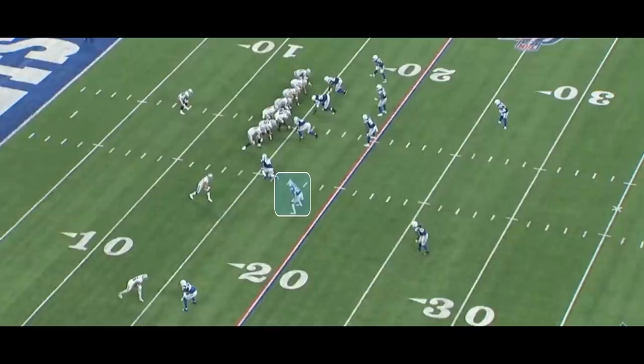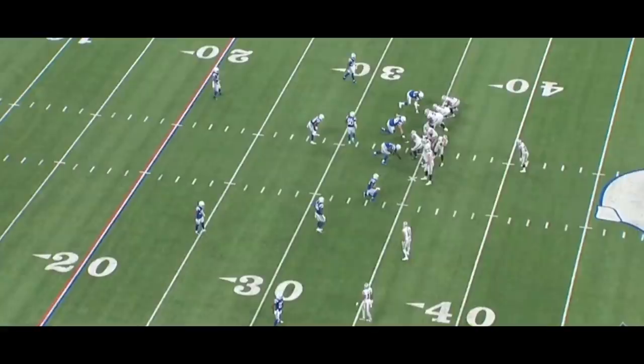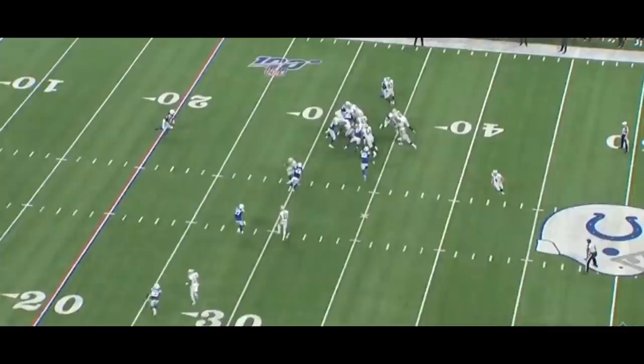The Colts actually tried this against the Raiders a couple of times. Here's one of them where Josh Jacobs gets stopped, and here's the second play — you're going to see the guy does the exact same thing, chasing the backside.